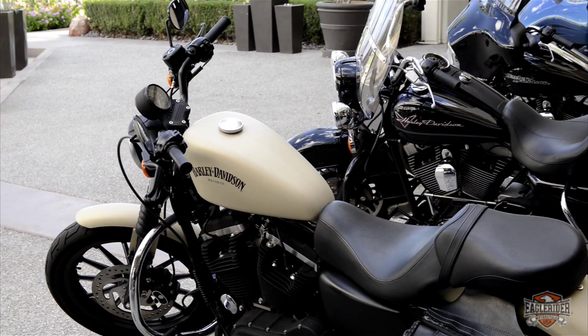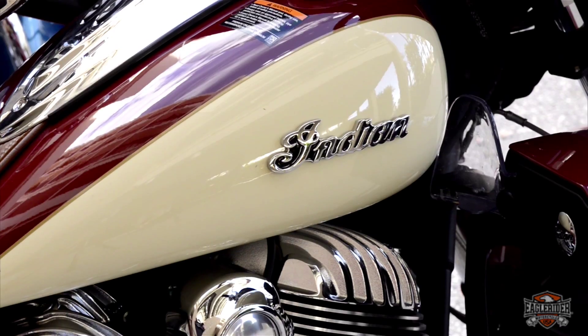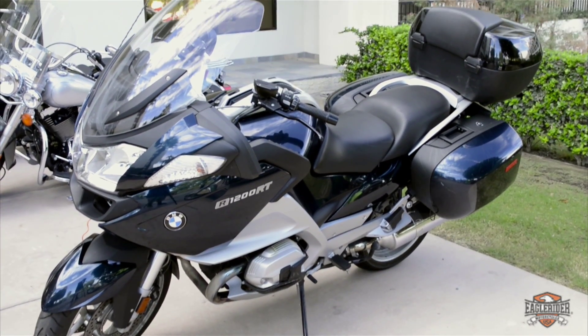Hey there, I'm Jeremy and welcome to Eagle Rider Palm Springs, where we rent Harley-Davidsons, Indians, BMWs, and Triumph motorcycles.